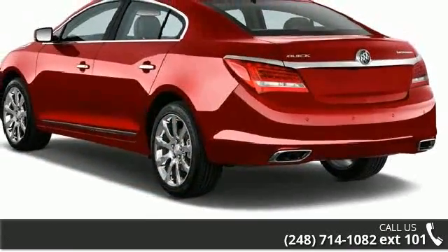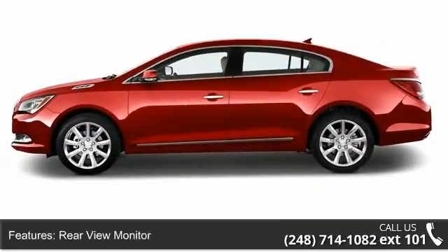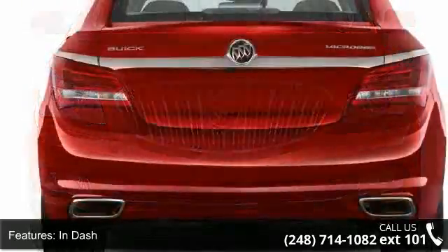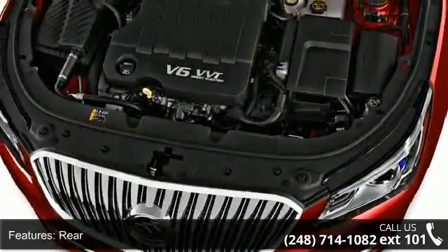Enjoy these notable features: rear-view camera, rear-view monitor in-dash, parking sensors rear, air conditioning, air filtration, air conditioning front, automatic climate control, air conditioning front dual zones, airbags front, dual, and airbags front and rear side.